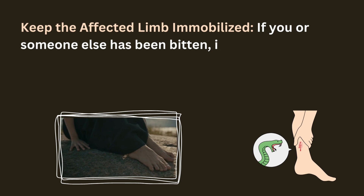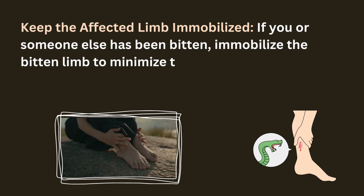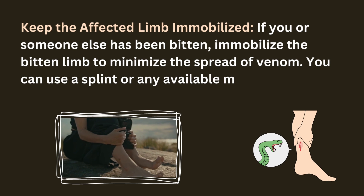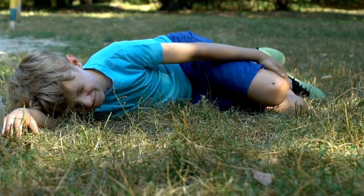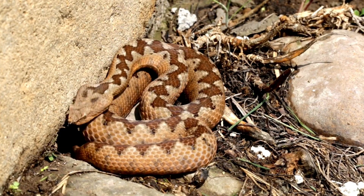Next, keep the affected limb immobilized. When dealing with a snake bite, it's crucial to keep the affected limb completely immobilized — this helps slow down the spread of venom through the body. Use a splint or any available materials to support the limb and minimize movement. Staying as still as possible is a crucial step before seeking proper medical attention.